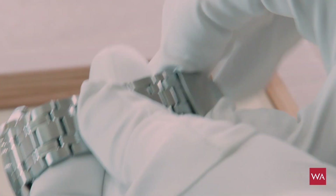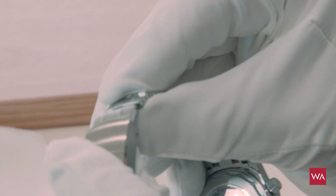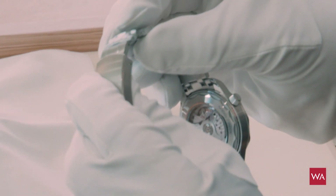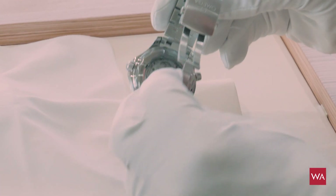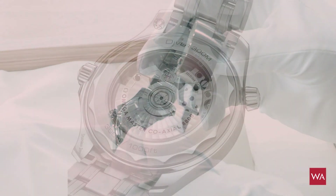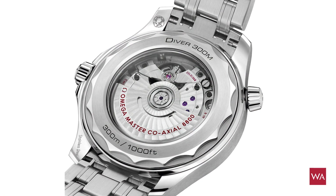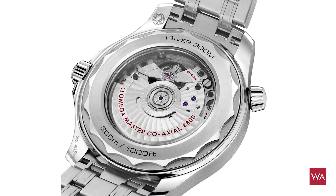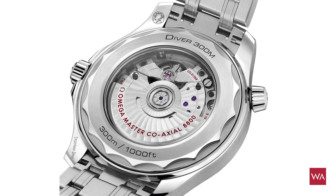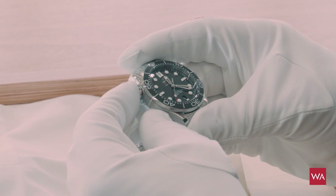You have the system where you can enlarge the bracelet if you want to dive, or adjust it if you sweat during summertime — it's a very good, really useful feature. There's a screw-in back with a sapphire glass, and the watch is waterproof at 300 meters. For Master Chronometer certification, we test at 425 meters, but we guarantee 300.